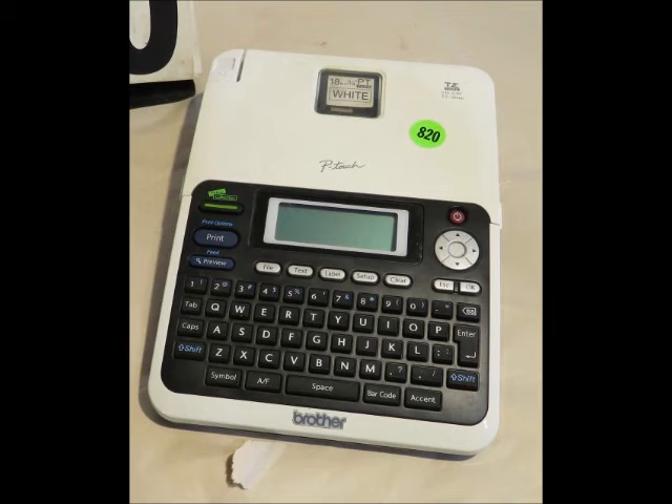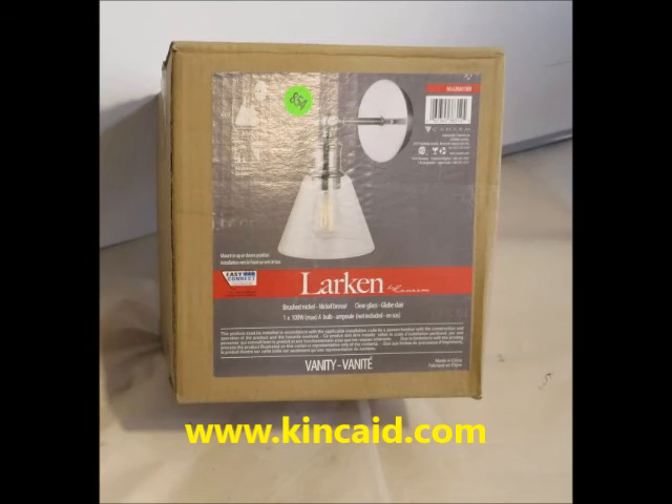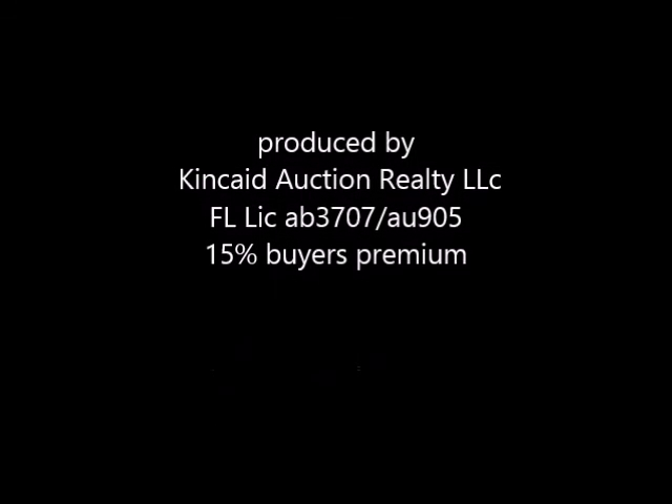We offer local pickup at Lakeland, Florida, or we will ship it to you. Go to our website www.kenkay.com.